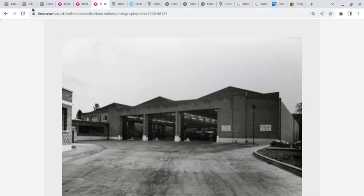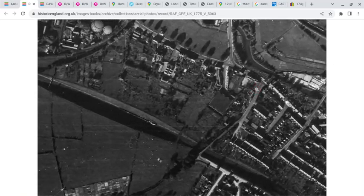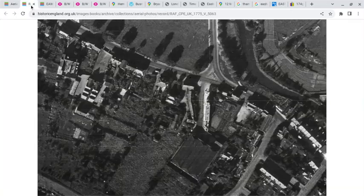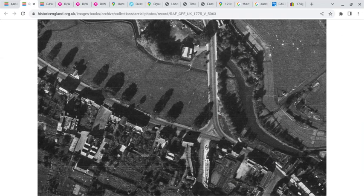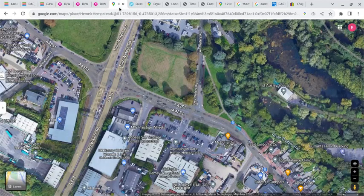Looking at Historic England, this image shows the site of the garage from above. Zooming in, you can just about make out the accommodation block. We can see the roads — this is London Road, this is Two Waters Road — and this image is looking across Hemel Hempstead, with the garage and Two Waters Road visible.